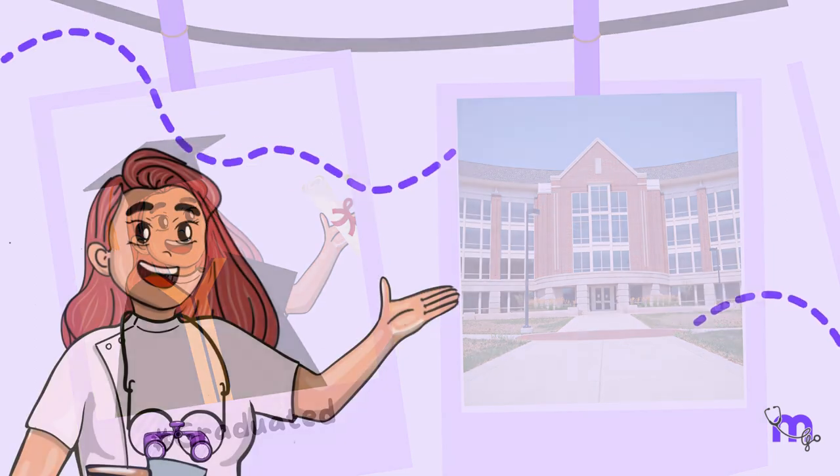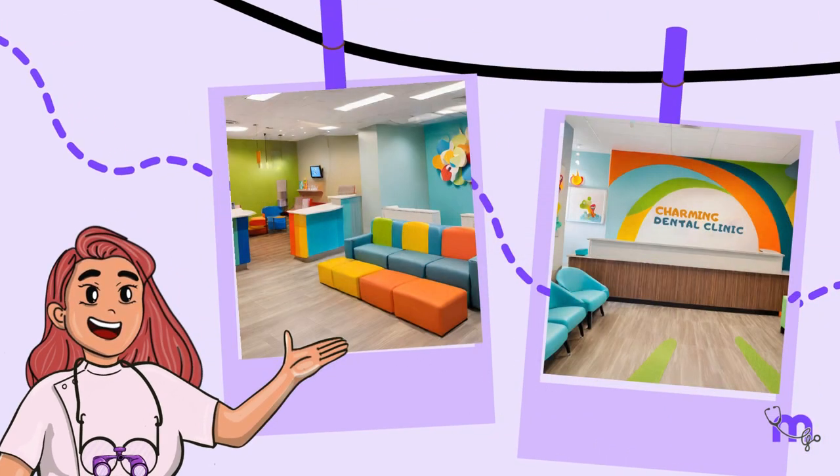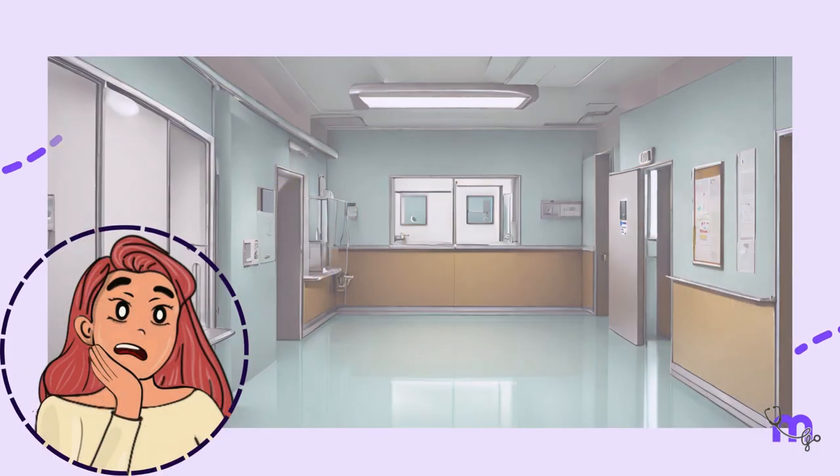Fresh out of college, I decided to start my own exclusive paediatric dental practice. Having visited a few clinics before, I had observed how pleasant and colourful they were, not giving off the vibes of the conventional medical centre.